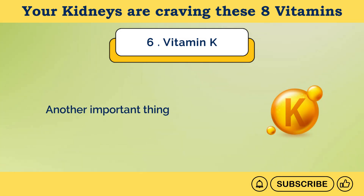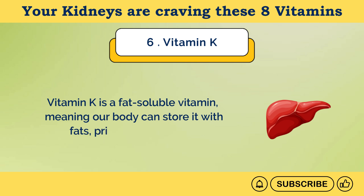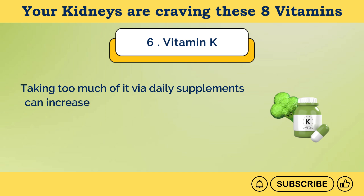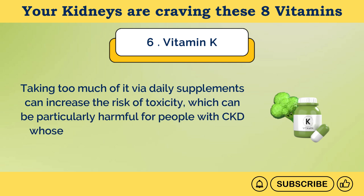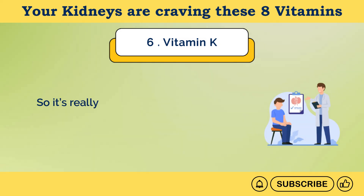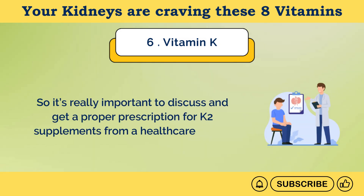Another important thing to note is the risk of vitamin K toxicity. Vitamin K is a fat-soluble vitamin, meaning our body can store it with fats, primarily in the liver. Taking too much via daily supplements can increase the risk of toxicity, which can be particularly harmful for people with CKD, whose kidneys are already struggling or unable to flush out an extra amount. So it's really important to discuss and get a proper prescription for K2 supplements from a healthcare expert.